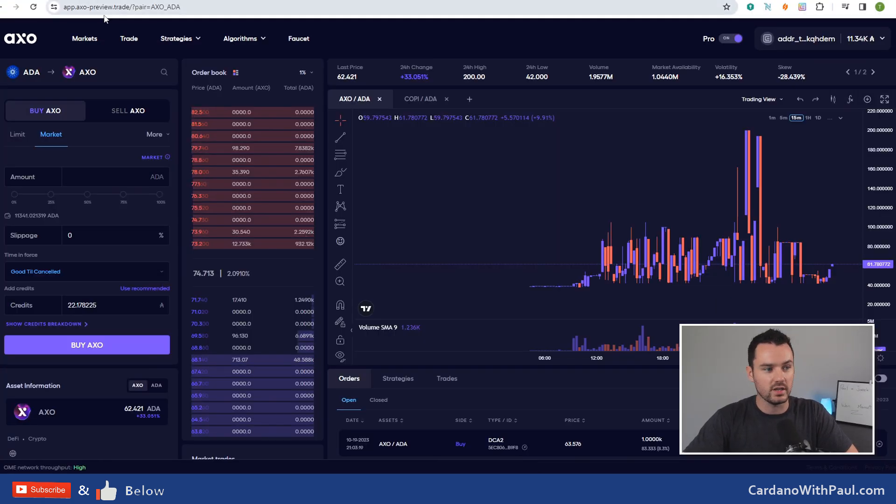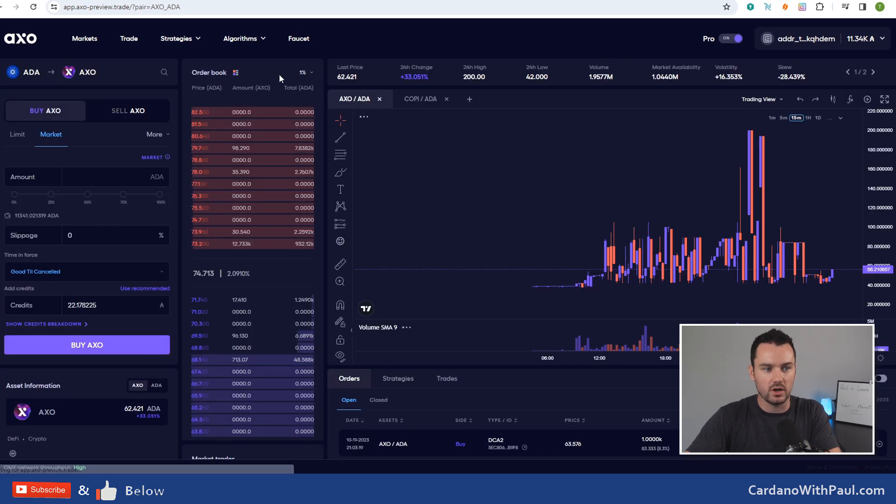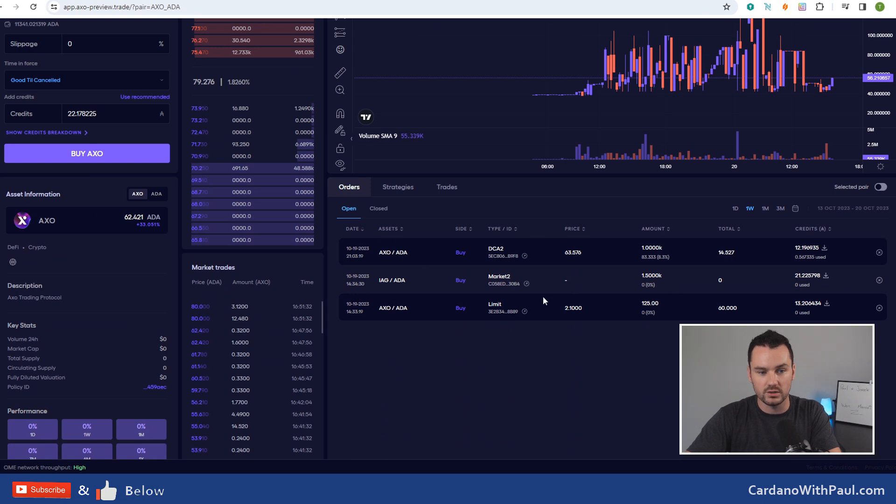Let's jump straight into it and look at it firsthand. This is what the actual platform looks like. When you first come in there's a lot going on, but once you understand what each section is it becomes very useful. Up here you have the pro section - you can turn it off to go into the normal view, which is a lot easier to understand if you're used to doing trades with market or limit orders on other DEXes. Turn it on and you start to see, similar to centralized exchanges, your order book with all your sells on top and all your buys below.